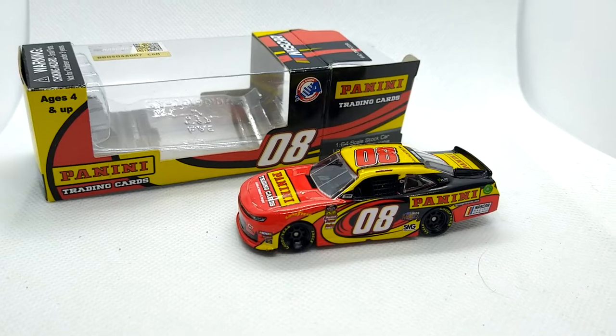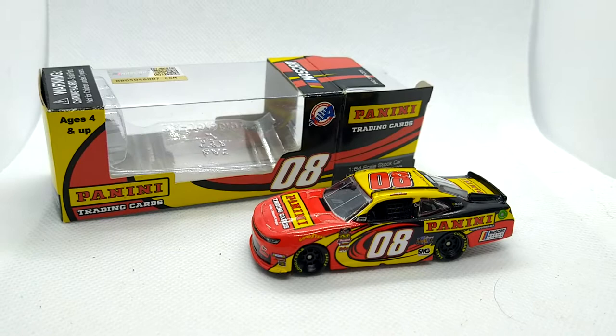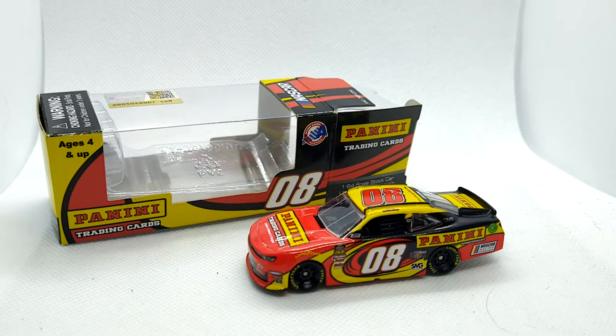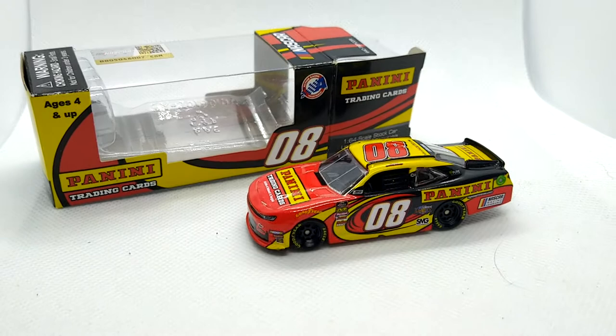Hello everybody, Wimmer here, and here is my review of the 2019 Gray Gaulding Panini Promo. It was made exclusively for Panini, and they ended up giving them out to vendors to sell and do whatever with. These cars usually go for upwards of $50, very expensive promo. So if you can find one for under $50, you can pretty much be assured that you got a good deal on it.